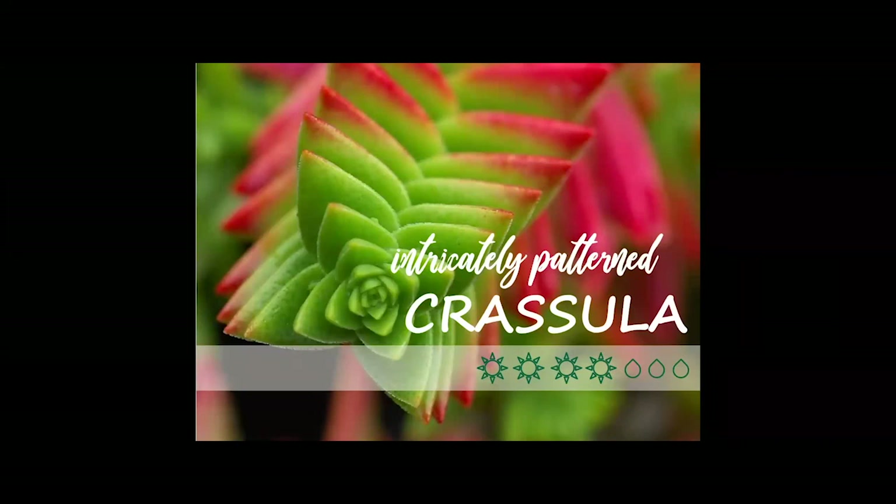Crassula — you may know it as jade plant. It goes into the Crassula family. These are survivors — they can go a long period of time without water. I once moved houses, forgot about my jade plant, didn't water it for six months, and it looked like it had never missed a watering. Just gave it some water and it thrived again. If you travel a lot or tend to forget watering, jade is a great selection. They have intricately patterned leaves, come in a wide variety of colors and shapes, and things you wouldn't think are related are actually in that family.